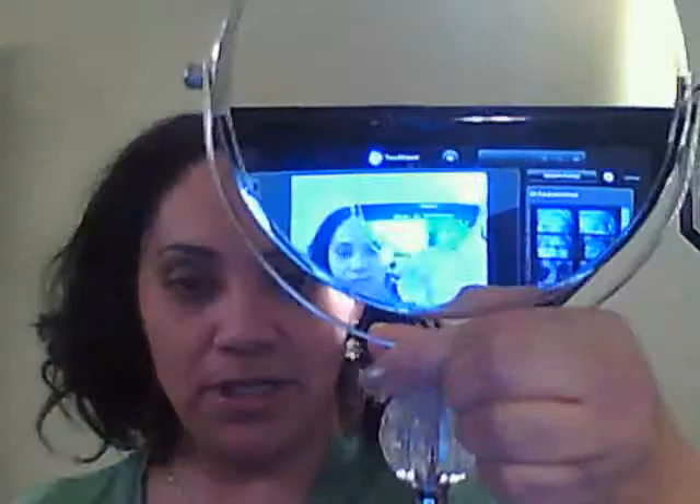I found this cute mirror. It has a five-time magnifier, which shows like every detail in your face that you might not even want to see. But it has that too. I just use the other side, the normal side. I got that mirror and that was $14.99.